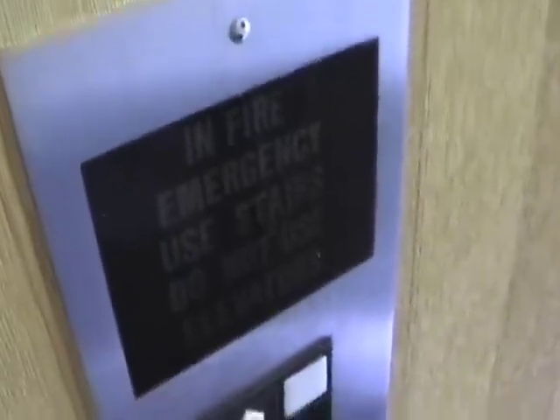Here we come to the elevators at the Hilton Atlanta Airport. That one says emergency use stairs, do not use elevators. I assume there's a light. This is an Otis Albonic 401.